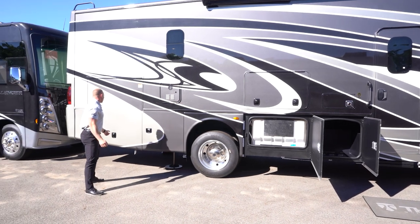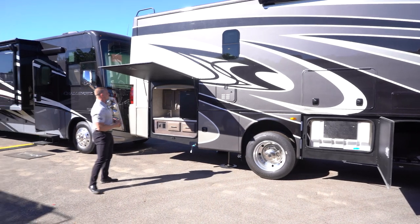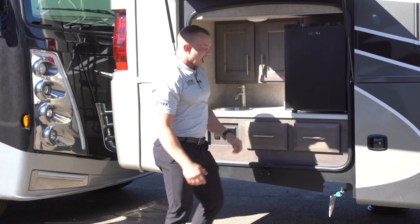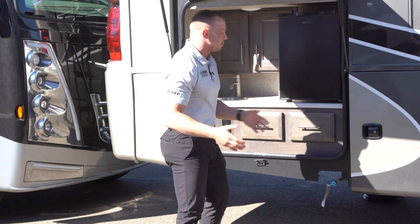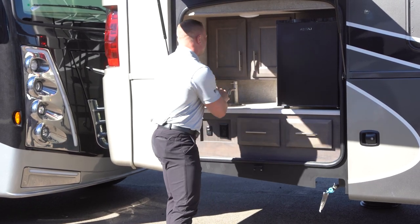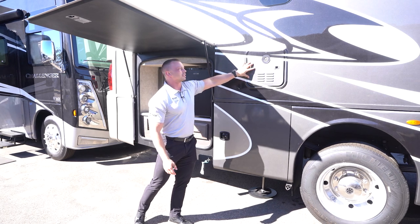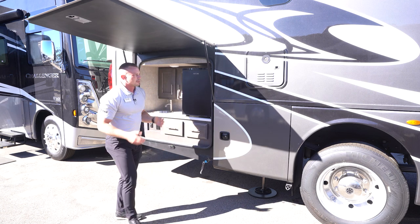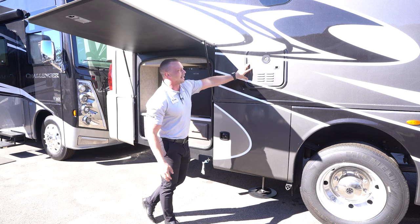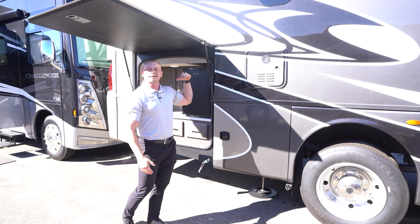In this particular floor plan, I always like to mention the outside kitchen — unique to the Miramar this year as a brand new floor plan. It's a huge outside kitchen giving you a mini refrigerator, a sink, storage, and an outside LP connection for those who want to set up a gas grill. It really does feel like a kitchen. Also, the hot water tank we utilize is actually a tankless hot water heater from Girard — a step up from the six-gallon hot water tanks in other gas Class As. Having on-demand instant tankless hot water is something you don't typically see until you move up into our higher-end gas Class A units.